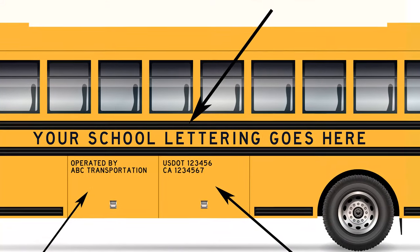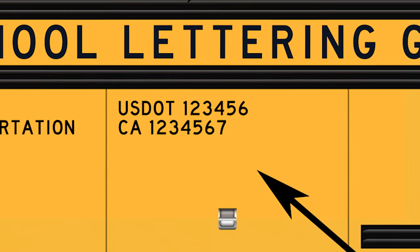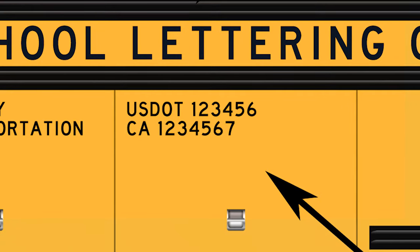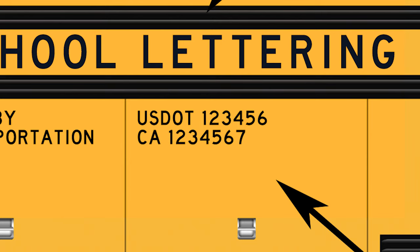If you're in California, you must display a CA number at least two inches in height, below and centered from the school bus name or the carrier name. Also, the CA number must be no more than 24 inches away from the school name.